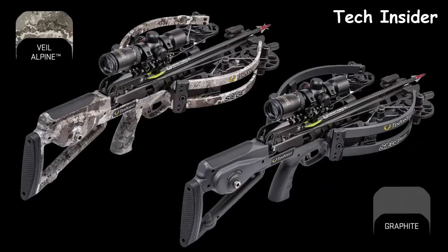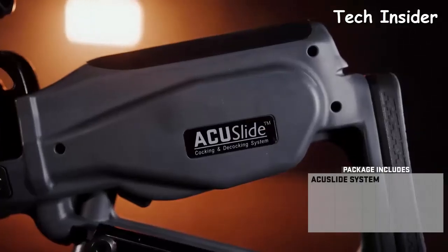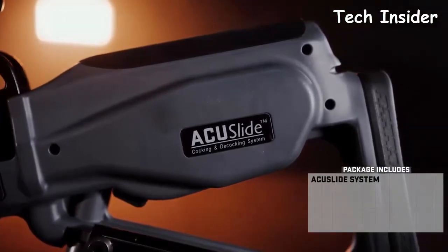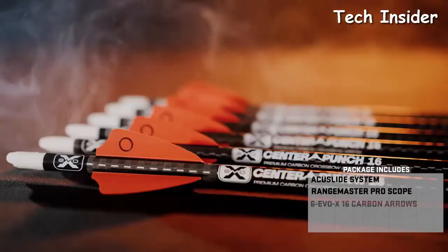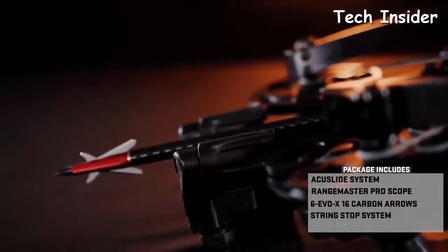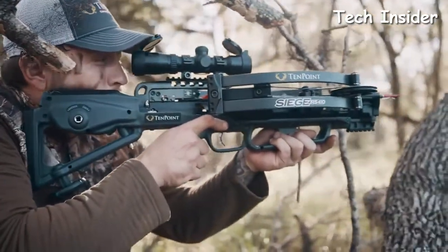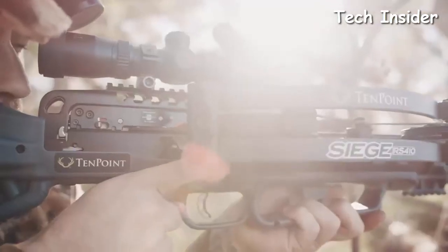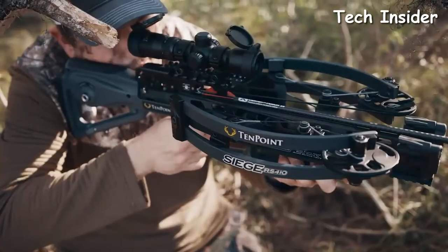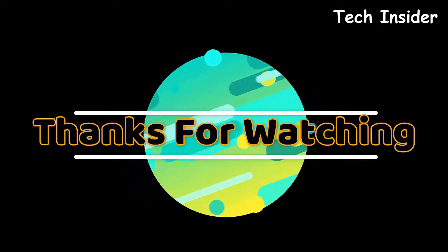The bow is available in two finishes: Veil Alpine or Graphite Gray. The Siege RS410 includes a complete hunting package: the Accu Slide cocking and decocking system, the RangeMaster Pro scope, a six-pack of Evo-X CenterPunch 16-inch carbon arrows, an integrated string stop system, and a six-arrow tech quiver. When the months, hours, and minutes of preparation bring you to that moment — pull the trigger with confidence. The Siege RS410 is designed to make that moment last a lifetime.